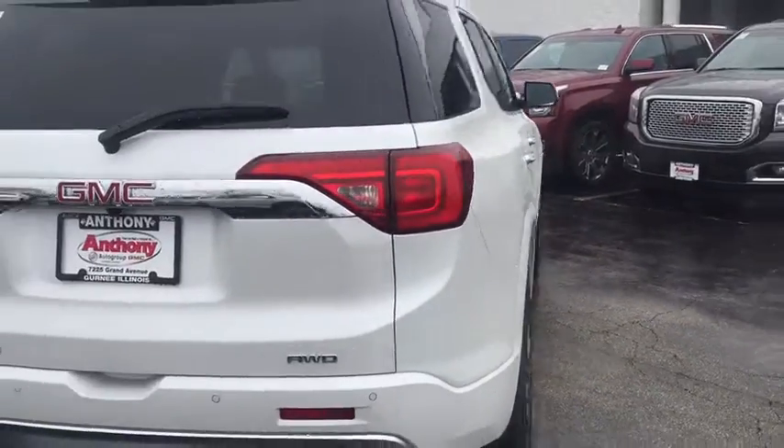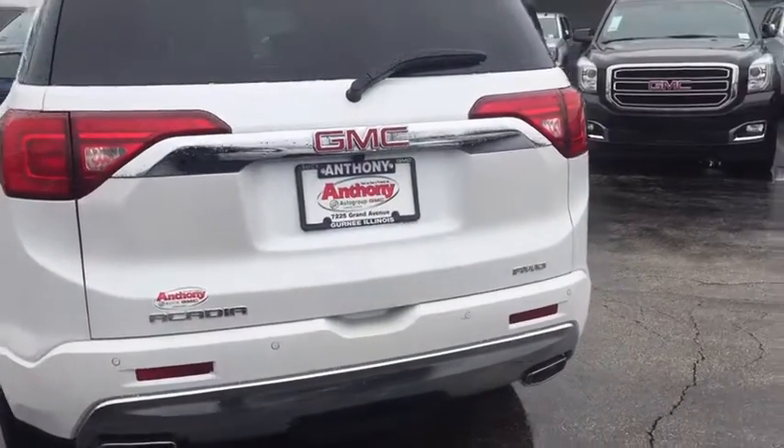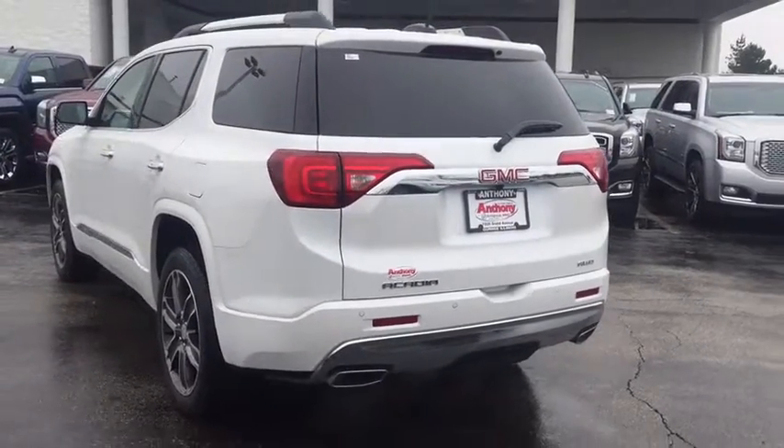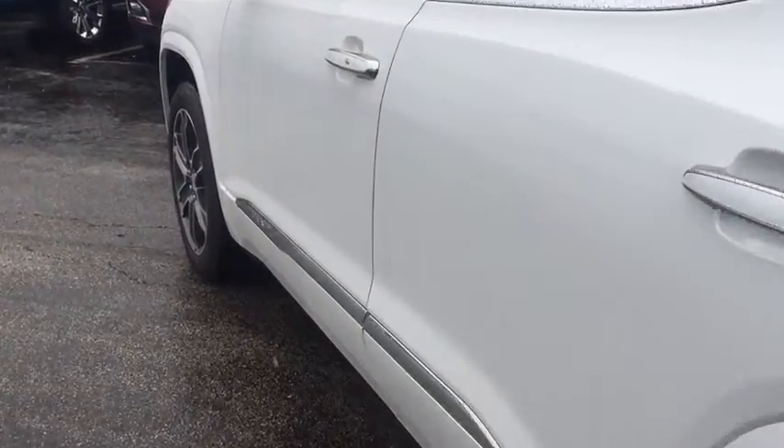Here are some of this vehicle's great options: all-wheel drive, keyless entry, remote engine start, steering wheel audio controls, power passenger seat, power liftgate, navigation system, anti-lock braking system.